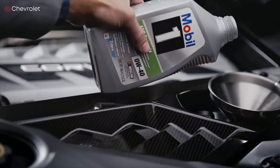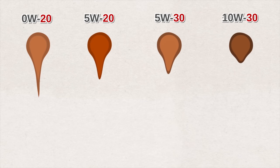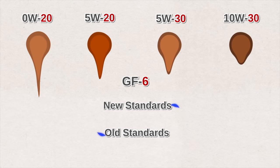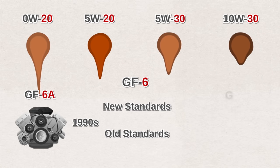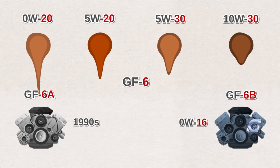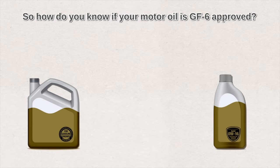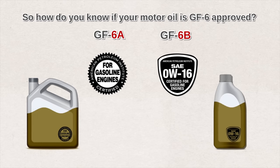GF6A is for existing cars, covering current API SN oil viscosities of 0W20, 5W20, 5W30, and 10W30. It meets all specifications for current oils in addition to the latest GF6 specifications. It's backwards compatible — offering new standards benefits while working fine in cars designed for older standards, though it's really intended for engines back to roughly the mid-1990s. GF6B is the new standard only for 0W16 low viscosity oil and is not backwards compatible. GF6B is mainly aimed at turbocharged gasoline direct injected engines made in 2017 and newer. To identify compliance: oils meeting GF6A show the starburst API mark on the container, while oils meeting GF6B display the new API shield.